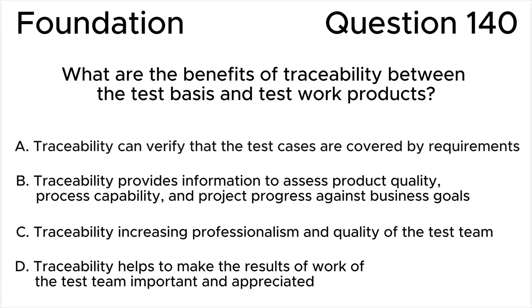What are the benefits of traceability between the test basis and test work products? A. Traceability can verify whether test cases are covered by requirements. B. Traceability provides information to assess product quality, process capability, and project progress against business goals.